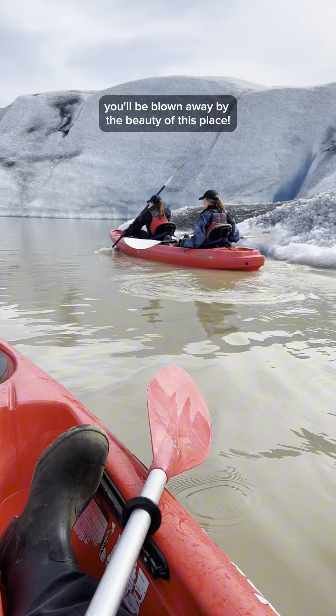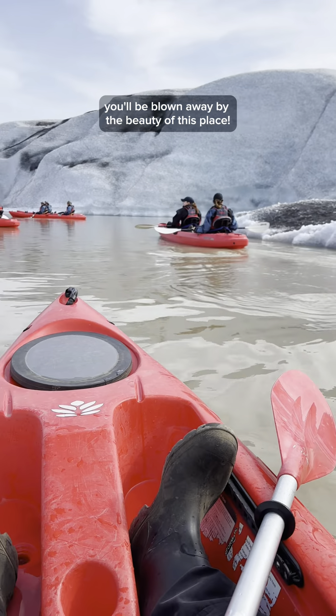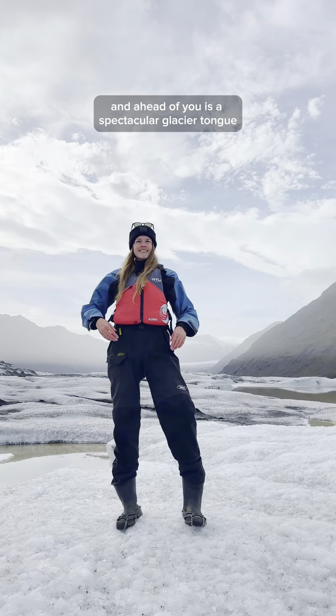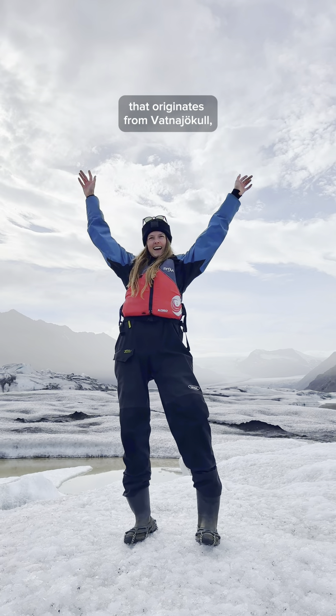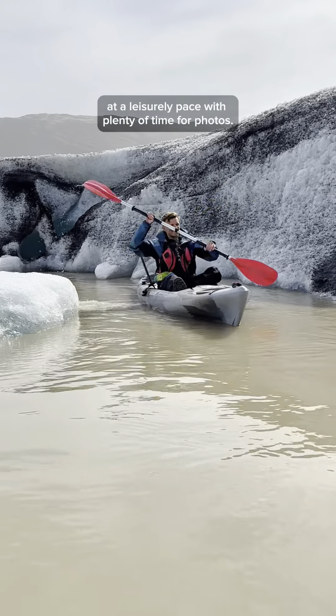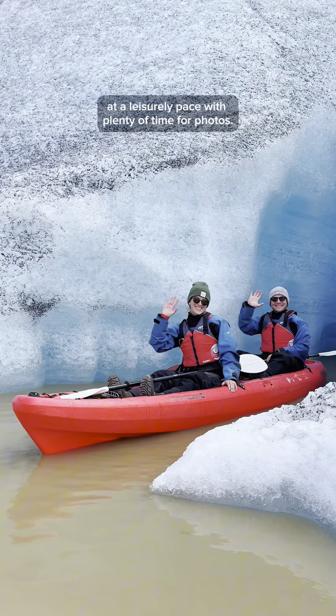Once you begin to paddle, you'll be blown away by the beauty of this place. Looking up, you'll see magnificent mountains; around you are countless icebergs; and ahead of you is a spectacular glacier tongue that originates from Vatnajökull, Europe's biggest glacier. You'll be paddling through these amazing surroundings at a leisurely pace with plenty of time for photos.